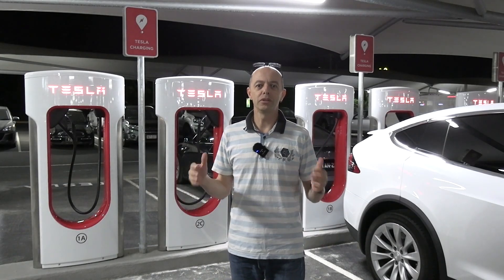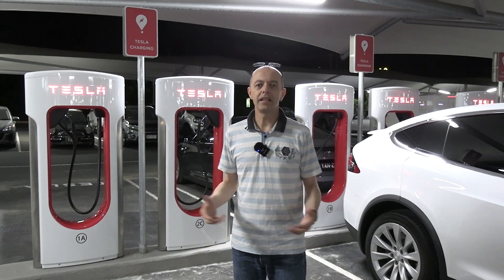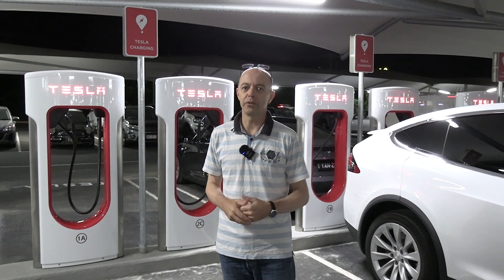They're leaders in global DC rapid charging — Tesla. We're at the latest site to open in Queensland with 250 kilowatt stalls. We'll tell you all about it so stay with us.